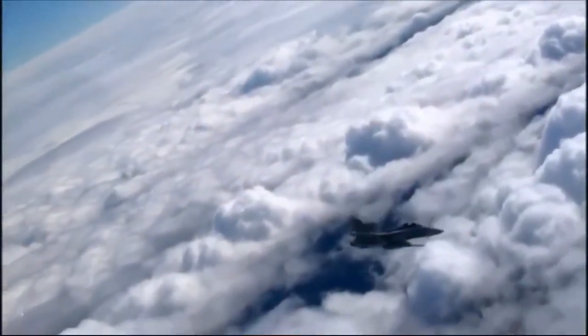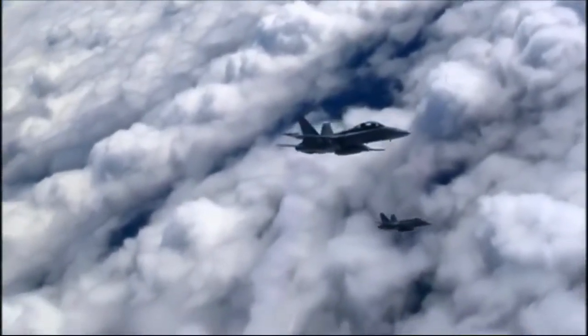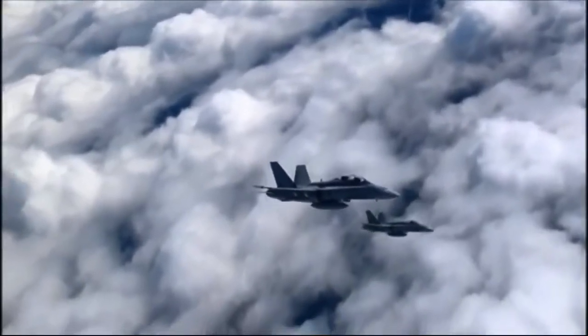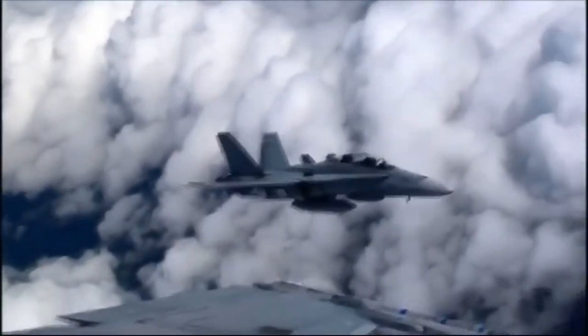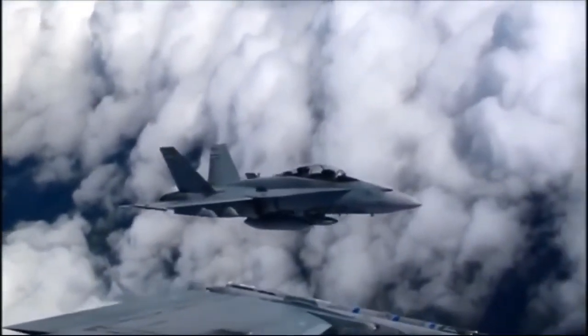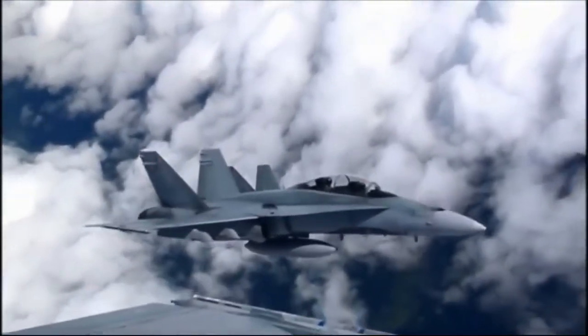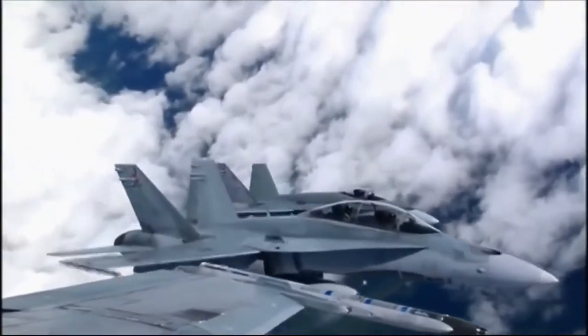20,000 feet up, 375 miles an hour — a place and a speed where a bad move and a split second can kill. How close does it get? A hundred feet? Fifty? Today's mission: fly within 15 feet of another jet.